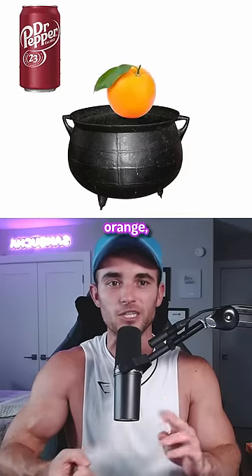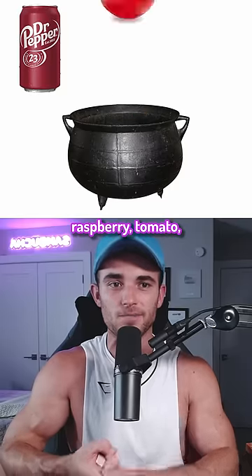Continuing Dr. Pepper's flavors: molasses, nutmeg, orange, prune, plum, pepper, root beer, rum, raspberry, tomato, and vinegar.